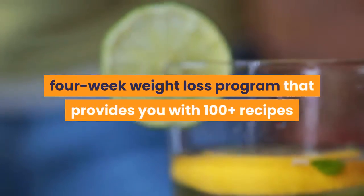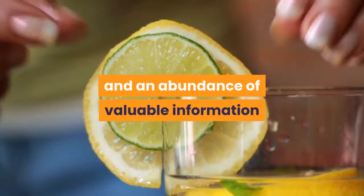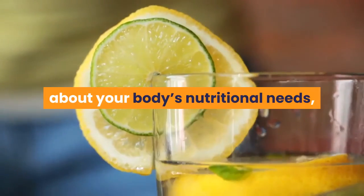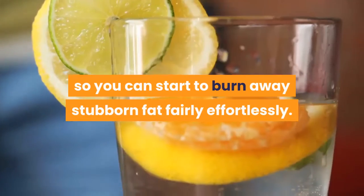Okinawa Flat Belly Tonic is an online, 4-week weight loss program that provides you with 100-plus recipes and an abundance of valuable information about your body's nutritional needs, so you can start to burn away stubborn fat fairly effortlessly.